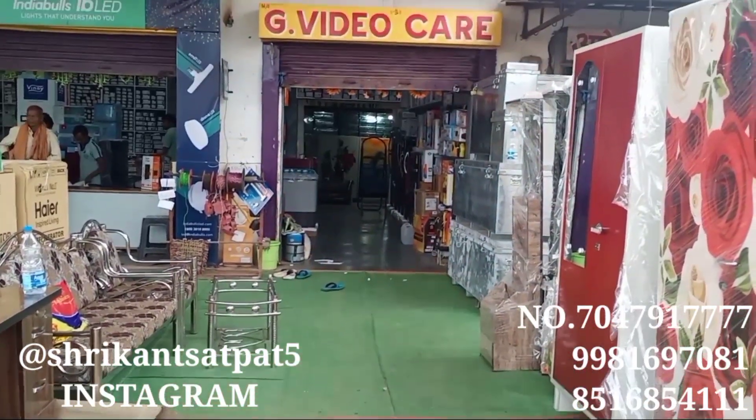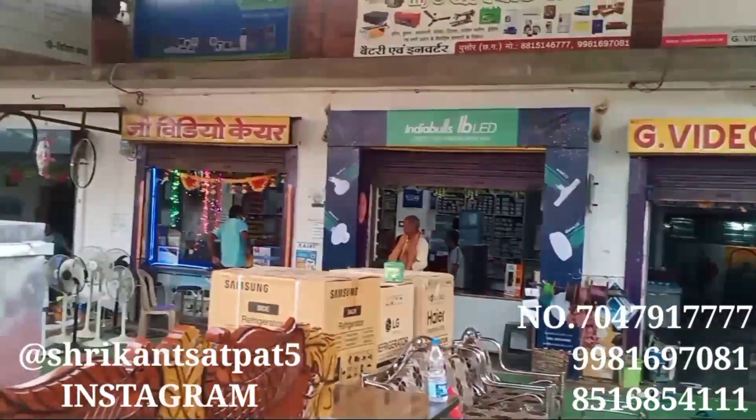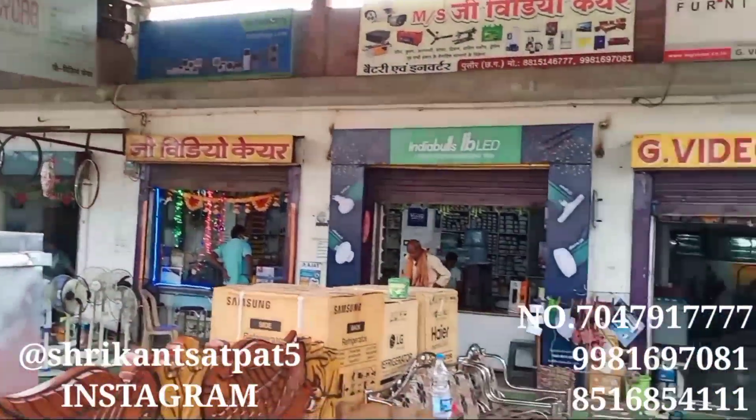This is the entrance of G-Video. The outside area is something like that. Now the inside area — I'm going to start with a time lapse. So let's start.